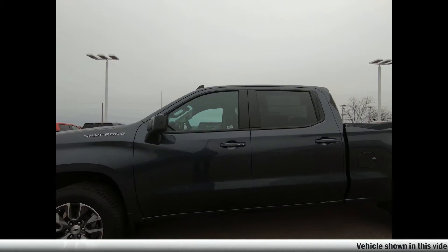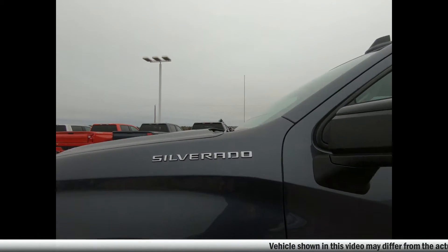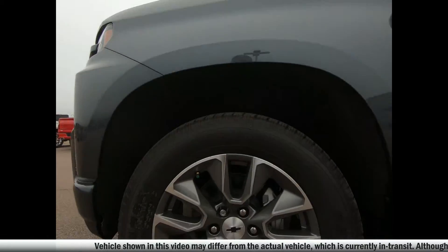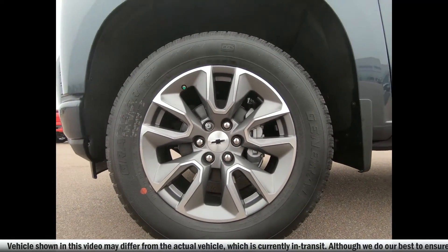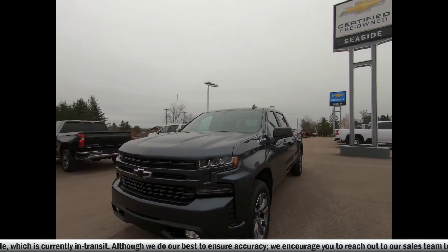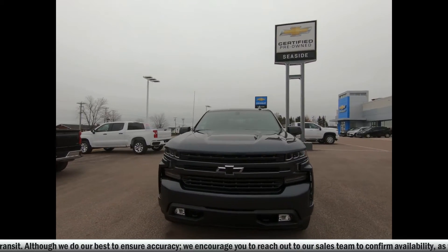Chevrolet Silverado 1500 RST four-wheel drive crew cab. There are 20-inch aluminum wheels with all-terrain tires, wheel locks, and mud flaps. There's a black grille with body color bumpers and your Chevrolet bowtie emblem.